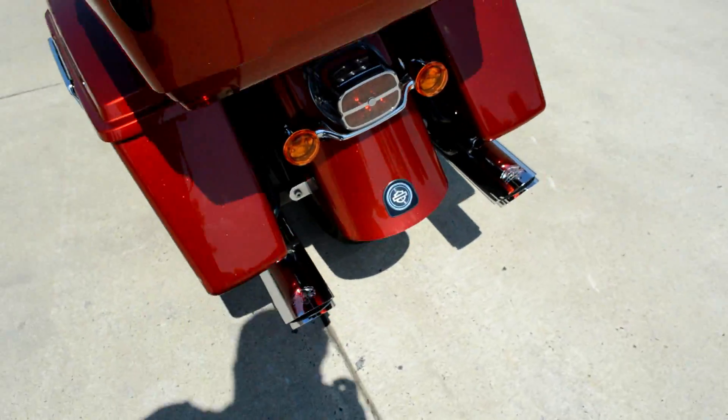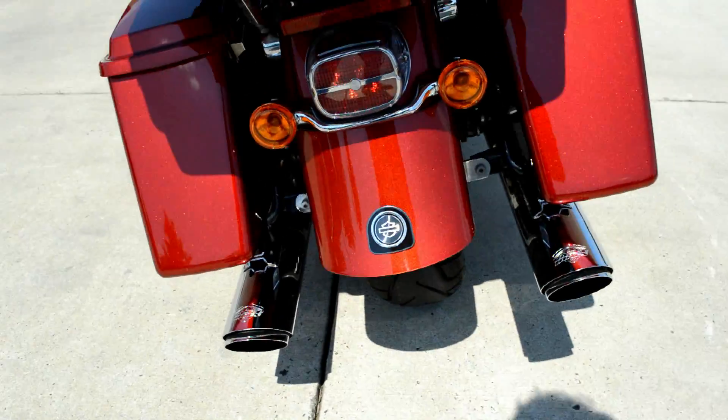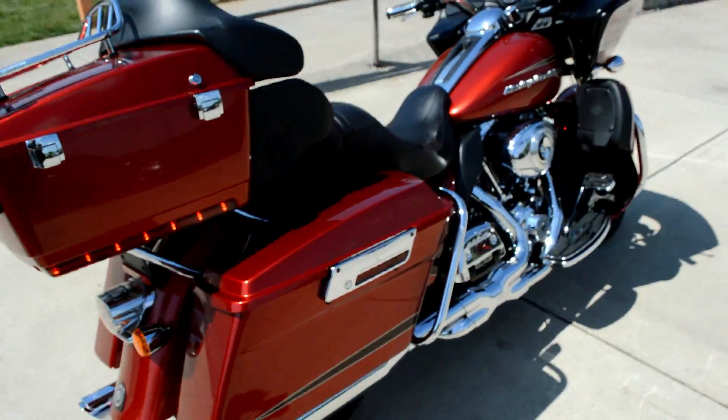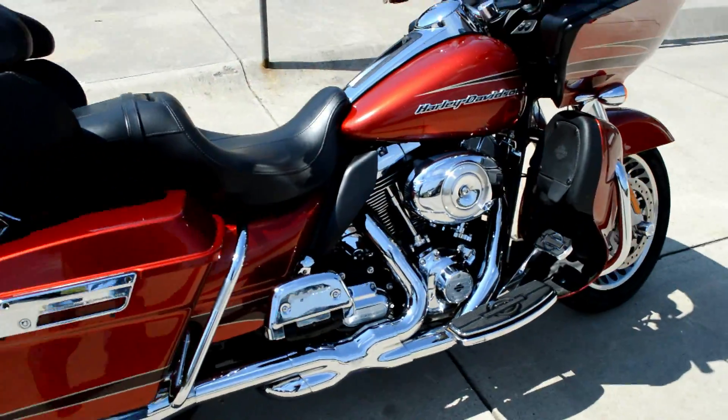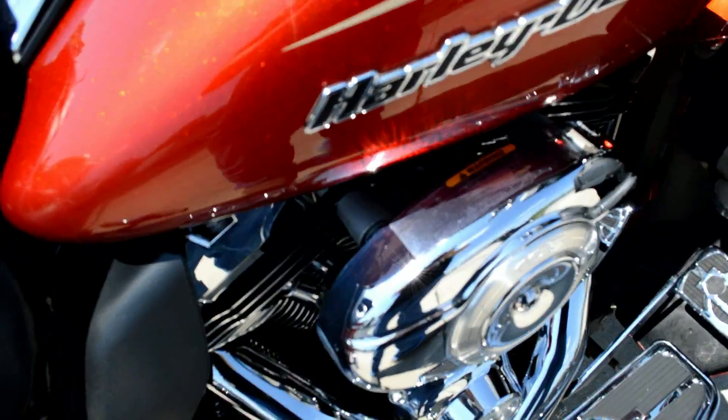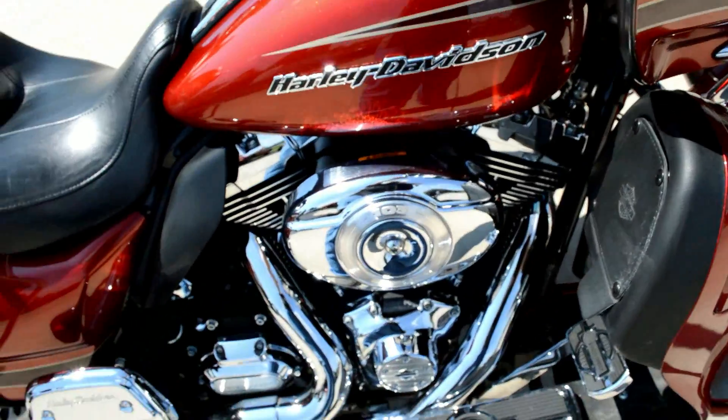Those Vance & Hines pipes give it a really nice sound. This one's got the stage one upgrade on it — the breather's been opened up. Let's see what that sounds like.